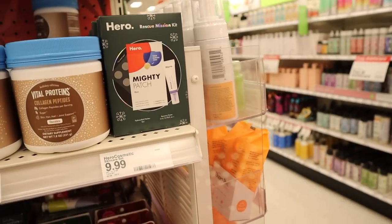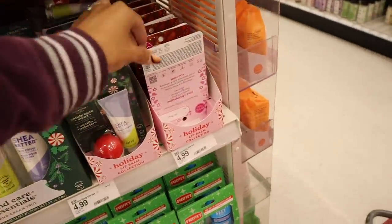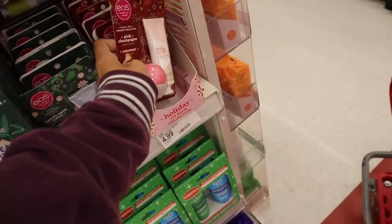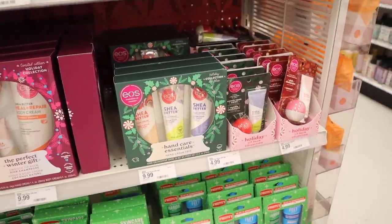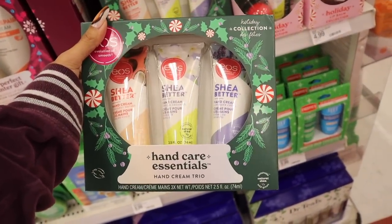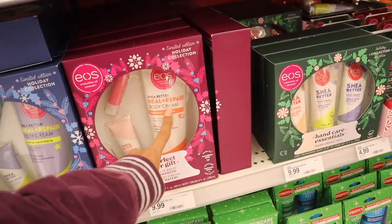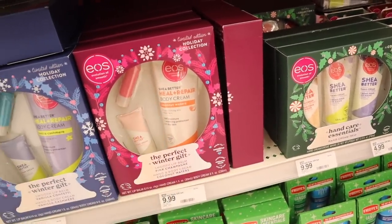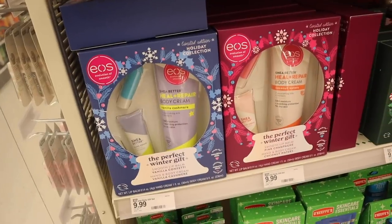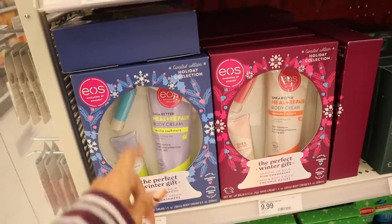We recently saw the pink champagne smooth lip balm and coconut hand cream at the other location — all of this for only $5, that is amazing. The next one is the holiday collection with shea butter hand cream in coconut water, vanilla cashmere, and lavender cream. There's also the shea butter heel and repair body cream with coconut water in full size, travel size hand cream, and a chapstick. The vanilla cashmere matching set has hand cream and lip balm.